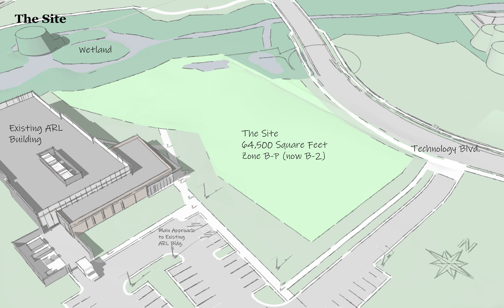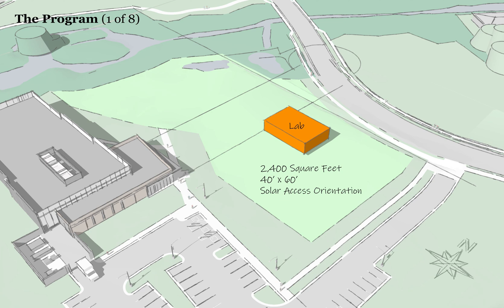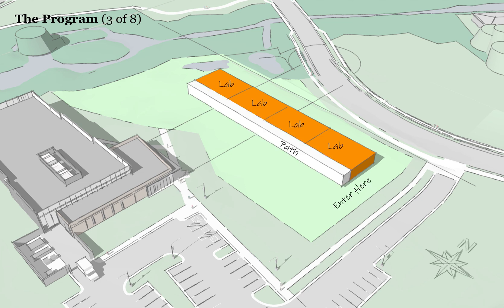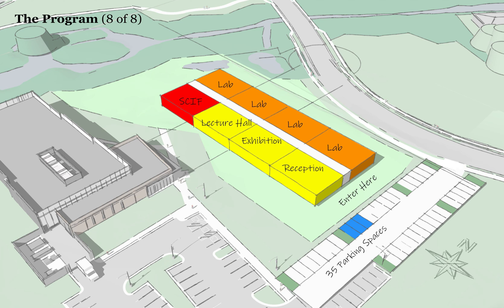The site is zoned BP, moving to B2, which is less restrictive. I started thinking about the program, beginning with the laboratory space, stretched out for good solar access orientation. The required footprint is a 40-by-60-by-15-foot box. Then I added more labs, a path, and an entry from the east side for morning arrivals. Reception and social program are to the south, leading into exhibition space, then a lecture hall at the very end, and finally the SCIF. This is a simple grid organization — the most practical starting point — with parking added and some evolution.